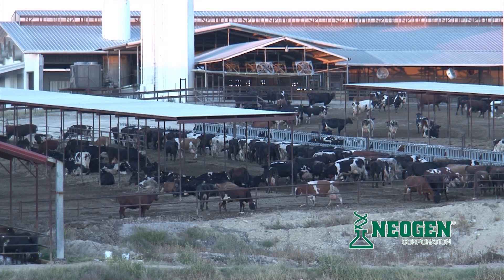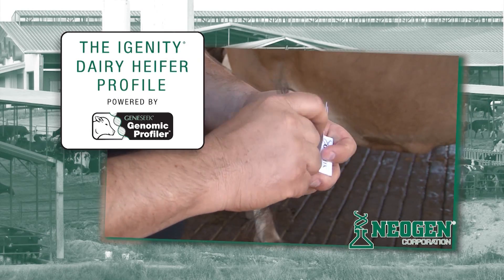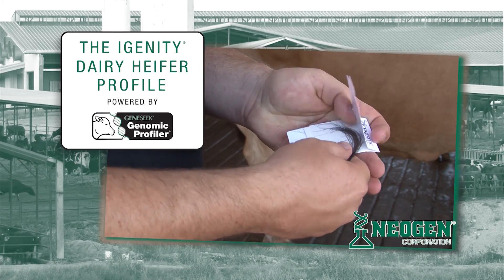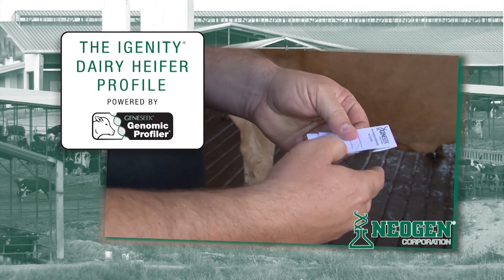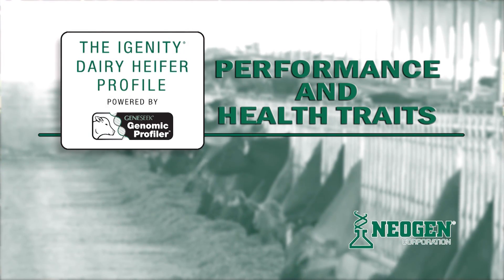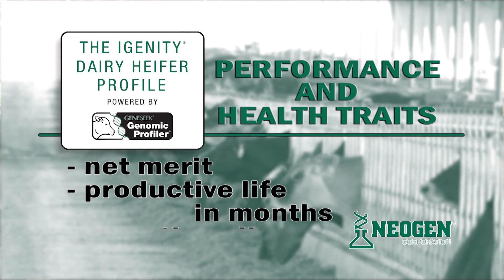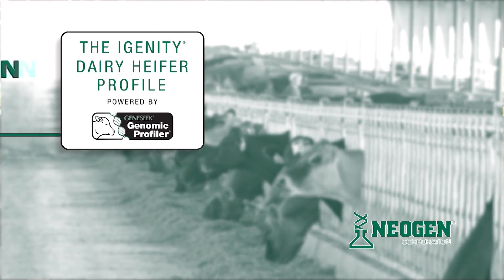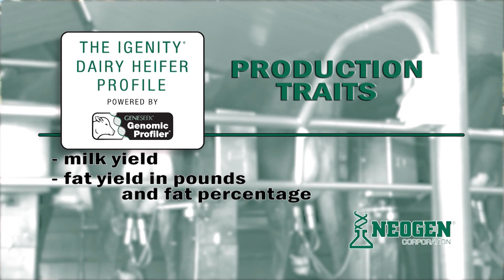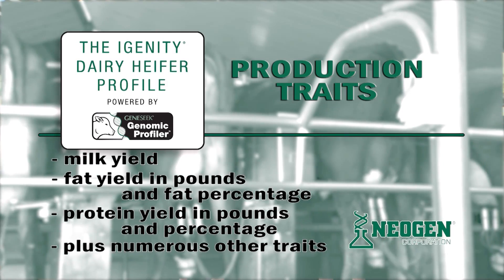So how does this actually work? The iGenity Dairy Heifer Profile uses hair follicles or other sample types to produce DNA test results that provide information on a heifer's potential for key traits. Those traits are performance and health traits such as net merit, productive life in months, and somatic cell score. They also include production traits such as milk yield, fat yield in pounds and fat percentage, protein yield in pounds and percentage, plus numerous other traits.